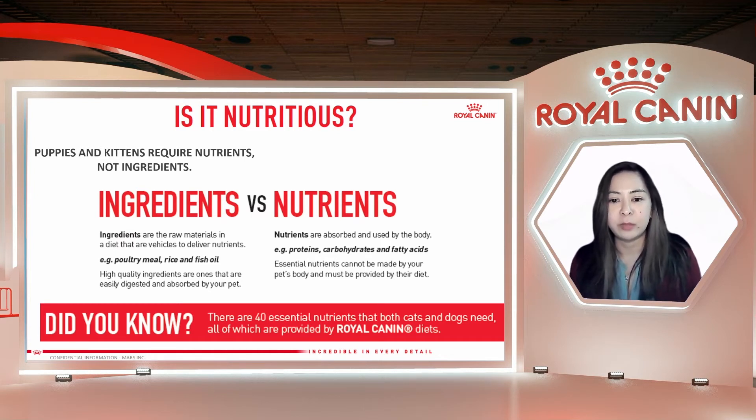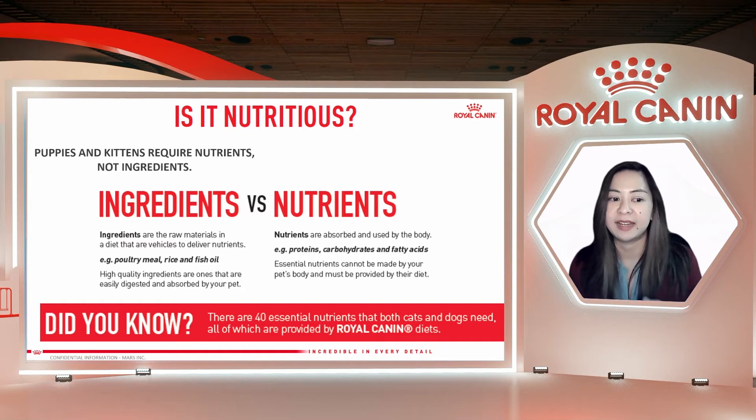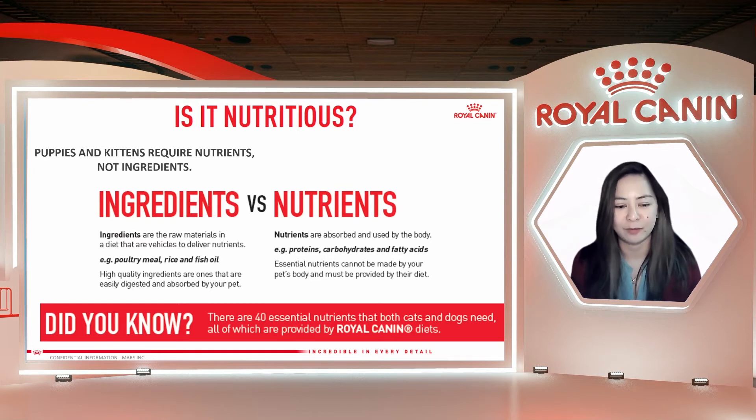At Royal Canin, we use a nutrient-based approach wherein we study the nutritional needs of pets and base the diet on this optimal and best profile. This is really the most precise way to tailor nutrition to the specific needs of your puppy and kitten. As a trivia point, there are 40 essential nutrients that both cats and dogs need — nutrients that their bodies cannot make on their own. All these 40 essential nutrients are already provided by Royal Canin's diet, so when you give your puppy or kitten Royal Canin, you don't need to give extra supplemental vitamins.